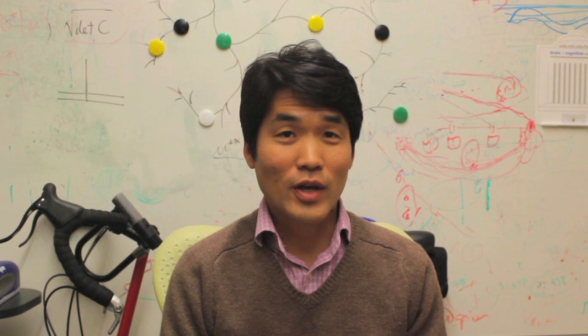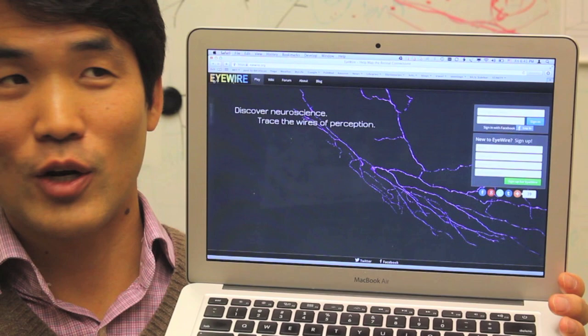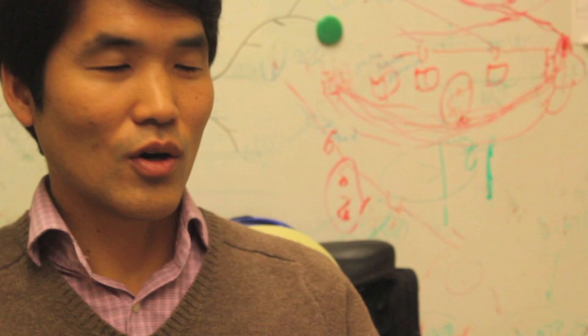I need help. That's why we created EyeWire. You can find it by going to your web browser — just fire it up and type E-Y-E, like your eye, and then wire.org. That will take you to this page where you'll see this spinning, beautiful, fabulous neuron, which is being reconstructed by our community of volunteer neuroscientists. Only if we can mobilize an army of fearless explorers will we ever succeed in mapping out all the connections in the retina.